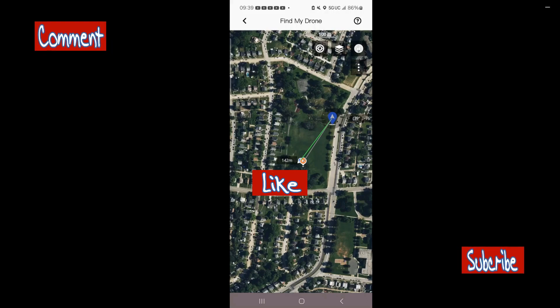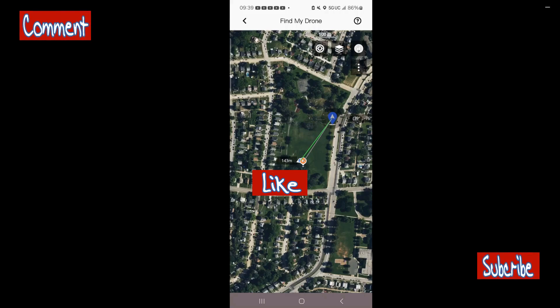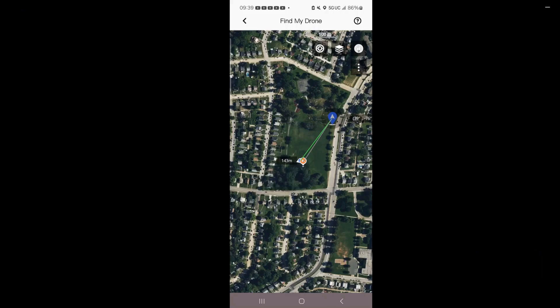We usually use that Find My Drone feature when we lose a drone and we're in a panic. I'm not panicking, I'm not worried. I know I hid my drone and I'm going to use Find My Drone. I used it before in a real situation when I had to find my drone in my neighborhood.